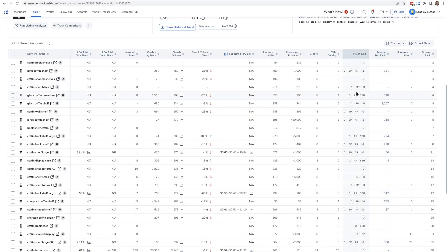Title density means that out of all the listings on page one, the last time that Helium 10 checked, how many of those products had that search term in the title. So for example, this keyword right here — coffin bookshelves — the title density for this is zero, because the last time that Helium 10 checked, nobody had it in their title.